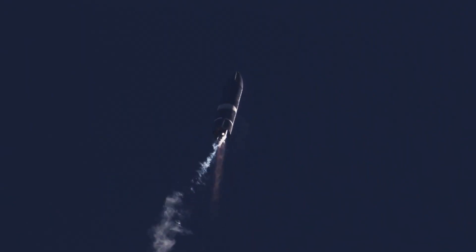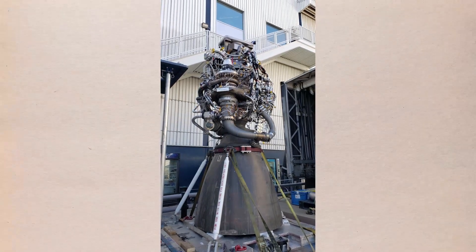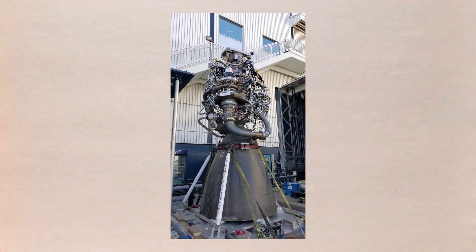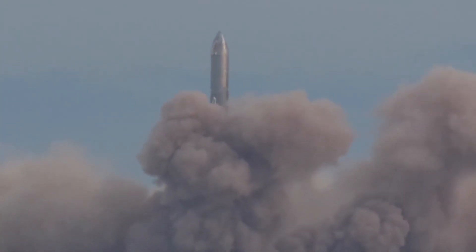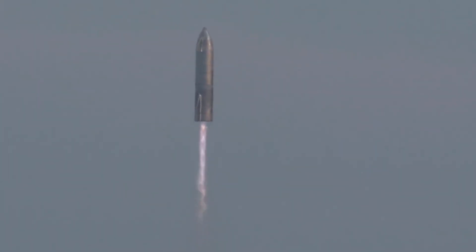Similar to the high-altitude flight tests of Starship SN8 and SN9, SN10 was powered through ascent by three Raptor engines, each shutting down in sequence prior to the vehicle reaching apogee at approximately 10 kilometers in altitude. SN10 performed a propellant transition into the internal header tanks, which hold landing propellant, before reorienting itself for re-entry in a controlled aerodynamic descent.